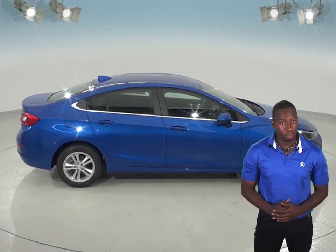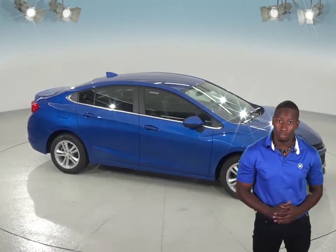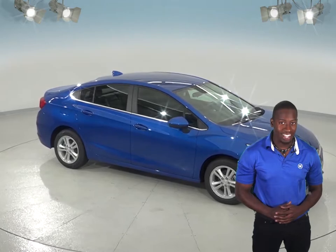So come check out the Chevrolet Cruze today. Consumer Reports listed this as their top pick for the 2017 model year and we think you'll know why. I'll see you next time.